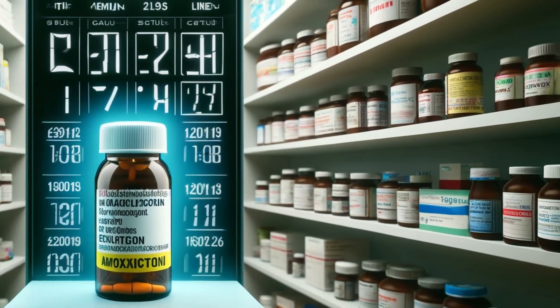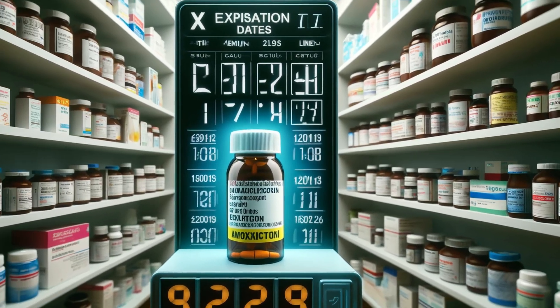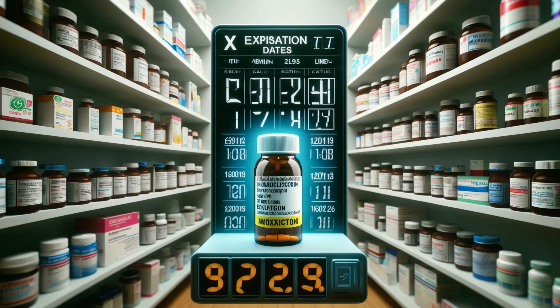Have you ever found leftover antibiotics in your medicine cabinet and wondered, can I still take this stuff? That's totally common, especially when it comes to amoxicillin, a super popular antibiotic. But is it really safe to take it beyond the expiration date? Today, we're going to get to the bottom of this, talking about amoxicillin's shelf life, storage tips, and all the things you need to know before popping that old pill.